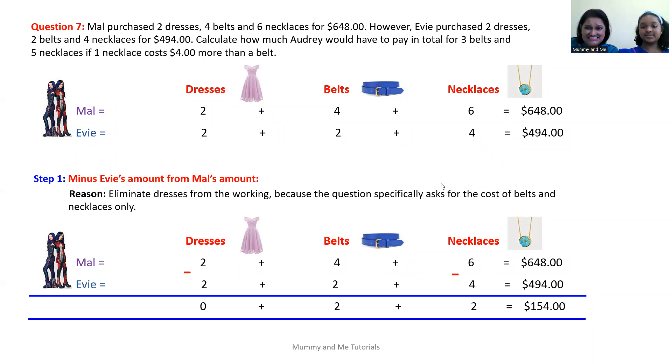We also need to subtract the totals. $648 minus $494 gives us $154. So we have eliminated dresses from the working. We now have two belts plus two necklaces equal to $154. We eliminated dresses because Audrey only wants to purchase belts and necklaces — subtraction was the only operation that could give us zero dresses.